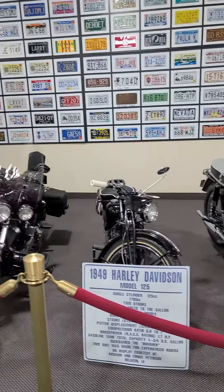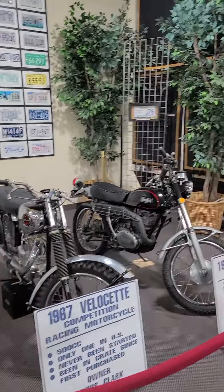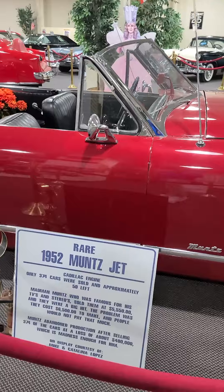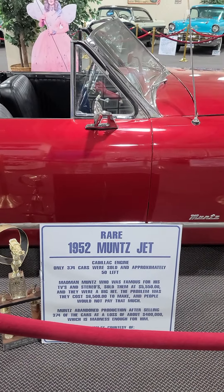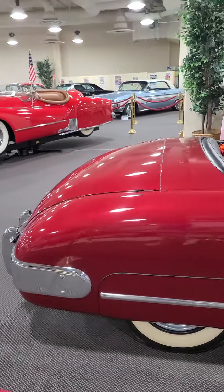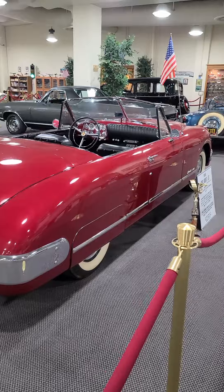Motorcycles. '52 — that's the year I was born. It's nice that they have cars I've never seen before. Most of the time it's just old cars that people have restored. These are some beautiful ones.